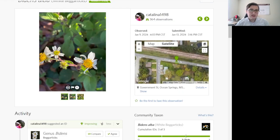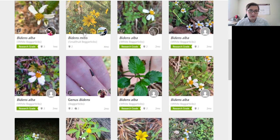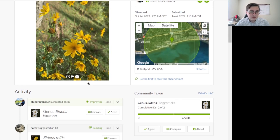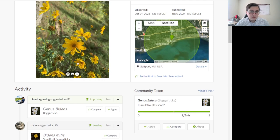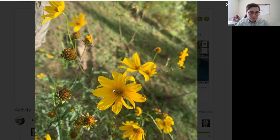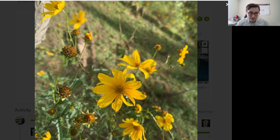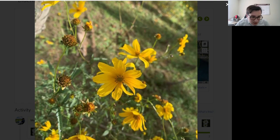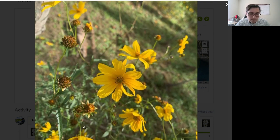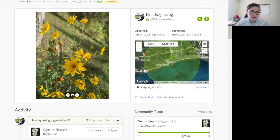Now let's move on to a different one. Let's look at this — this is Bidens mitis, apparently. I identified this and I'm not 100% certain, so let's look more closely. What characteristics do we see? We see it does not have white petals, and we see a little bit of the leaves. We don't really see the seeds, so this might be difficult to identify. Let's walk through this key.